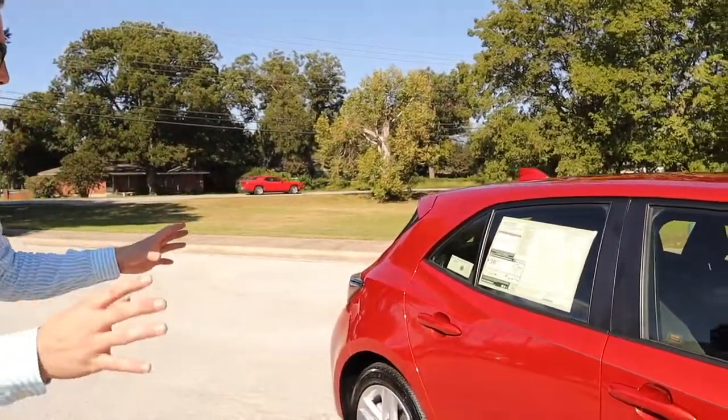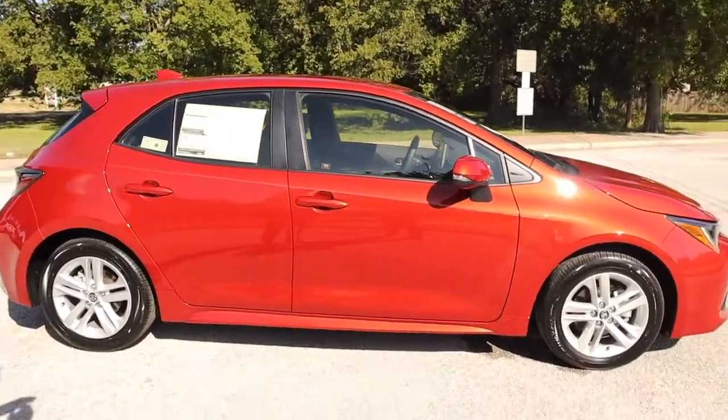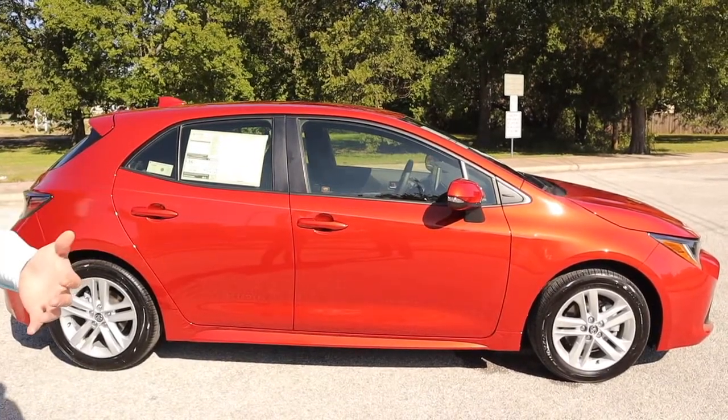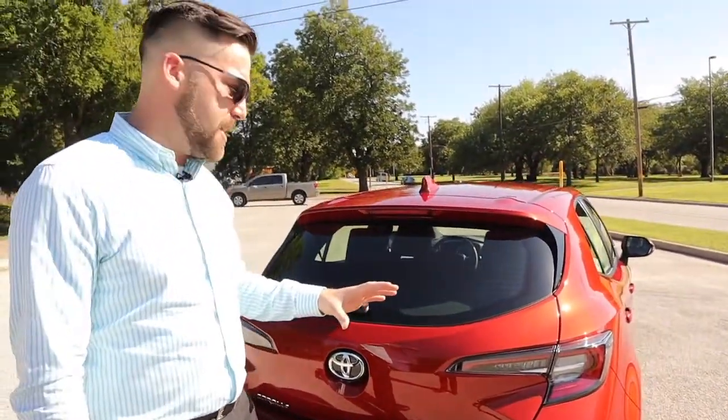Take a step back and take a look at the styling of this car — it is absolutely gorgeous. It is two inches longer, an inch and a half wider. What that's going to do for you is give you better handling and more of a sport vibe, more of a sport feel. They've done a great job styling this new Corolla hatchback.